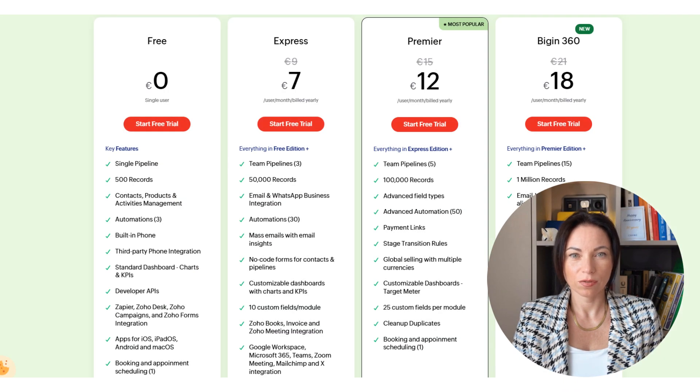Now let's briefly talk about the pricing of Zoho BigIn. Zoho BigIn offers a tiered pricing model, making it accessible for small businesses. The pricing is designed to accommodate different needs, ensuring that you get the best value for the features you require. With flexible plans, Zoho BigIn aims to deliver powerful CRM solutions without burdening your budget.